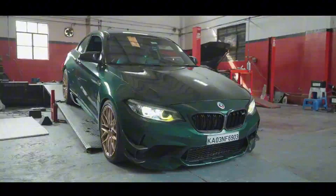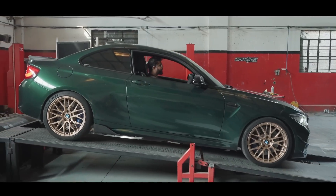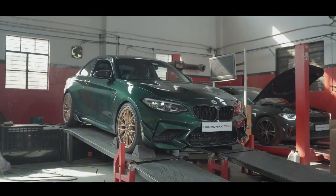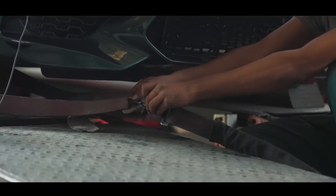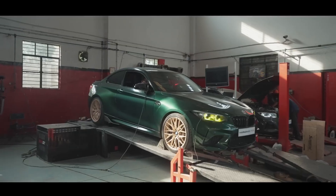So here we have two inline-sixes born from the same heritage, but forged for entirely different purposes. One built for composure and control, the other for chaos and adrenaline.